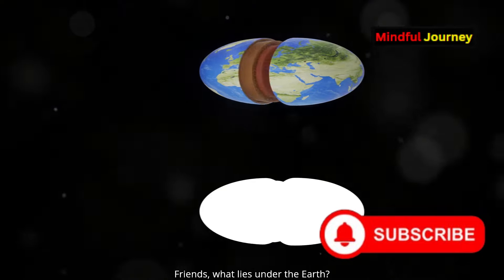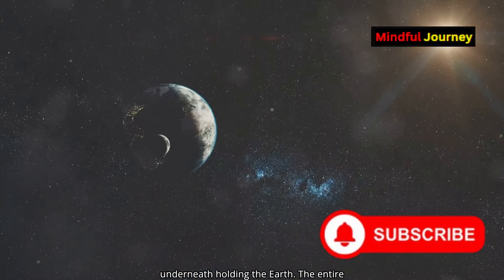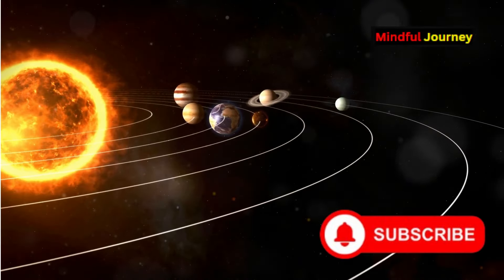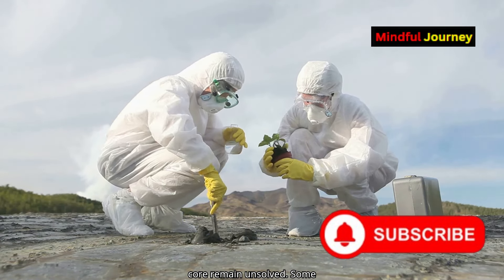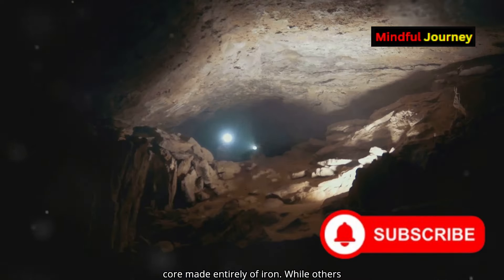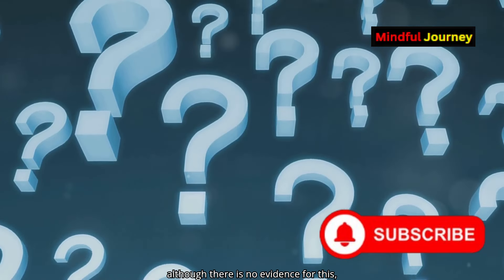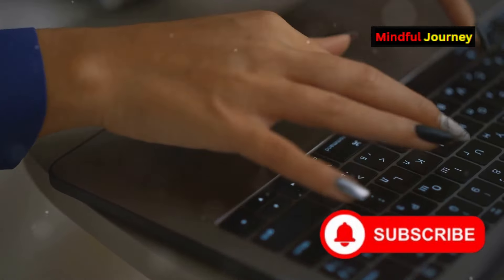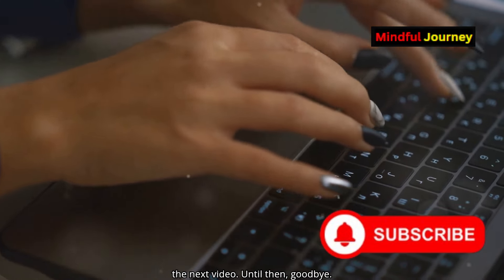Friends, what lies under the Earth? The answer is that there is nothing underneath holding the Earth. The entire universe, including the Earth, exists within the space-time continuum. However, many mysteries about the Earth's core remain unsolved. Some scientists believe there could be another core made entirely of iron, while others speculate about a hidden world within the Earth, known as the Hollow Earth Theory. Although there is no evidence for this — what do you think? Could there be a hidden world inside the Earth? Let us know in the comments. See you in the next video. Until then, goodbye.